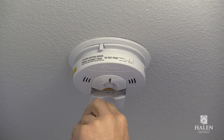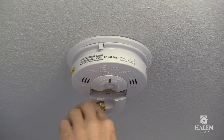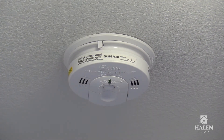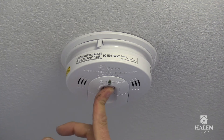The batteries should be changed every six months. The alarm will chirp when the batteries are low and need to be replaced. These alarms are interconnected, so if you have smoke or carbon monoxide in any area of the home, the alarm will sound.